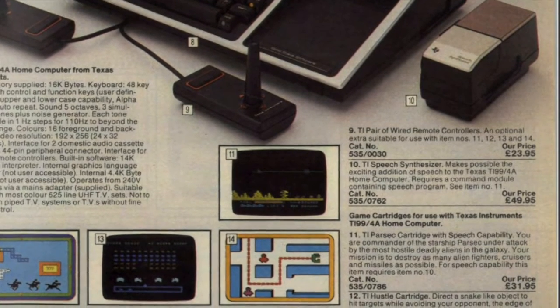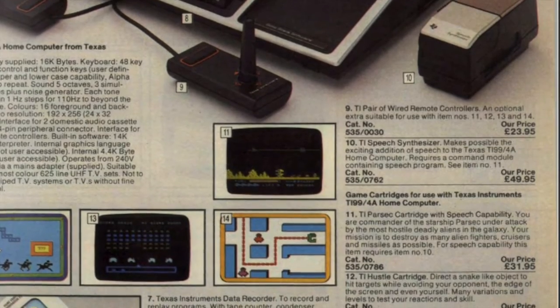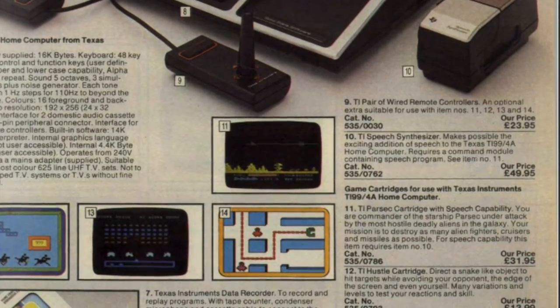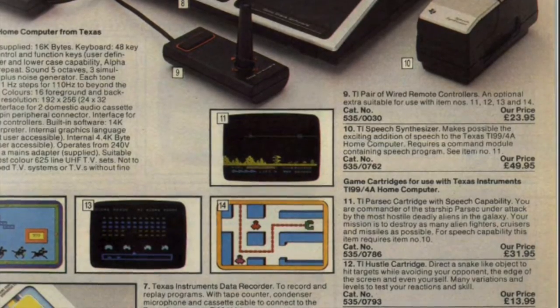As I'm reading all this, I'm thinking it's 80 quid to make this thing speak. Yeah, but I guess they had to pay for that Bill Cosby advert somehow. Anyway, I think it's time we moved on — let's see what exciting things are on the next page.